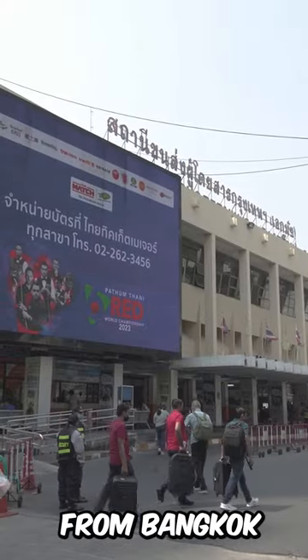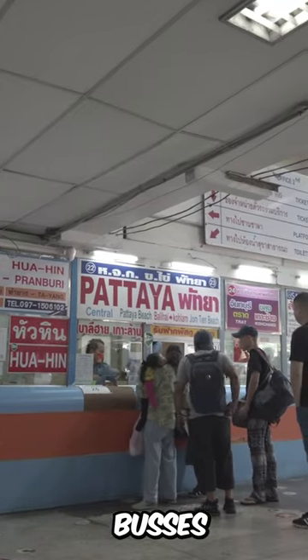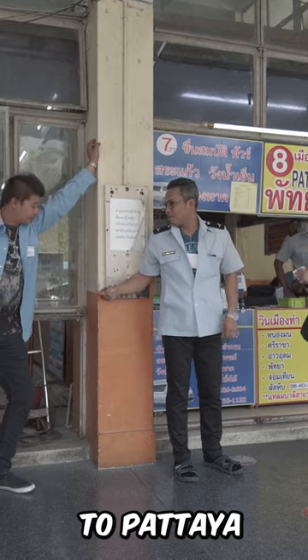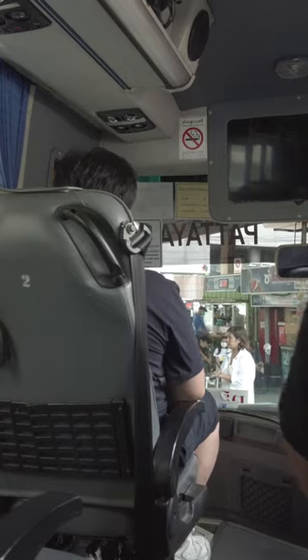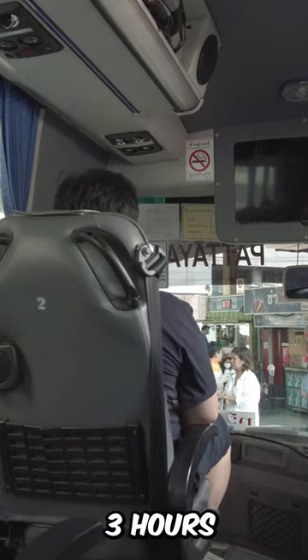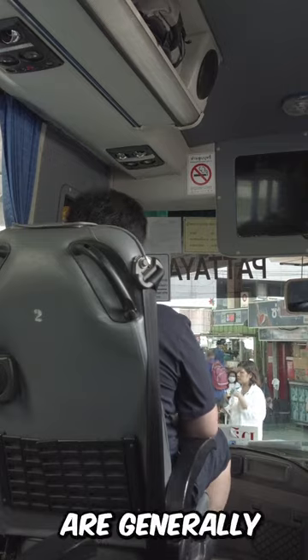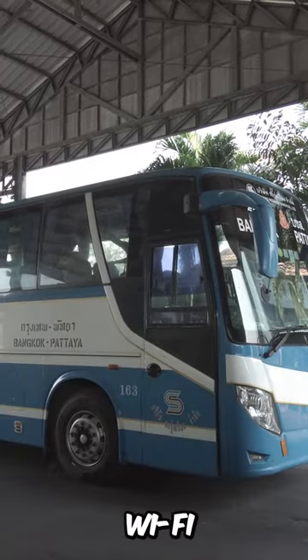There are several options to travel from Bangkok to Pattaya. By Bus: Buses run regularly from Bangkok's eastern bus terminal Ekamai to Pattaya's bus terminal, with departures every 30 minutes to an hour. The journey takes about 2-3 hours, depending on traffic and the type of bus. Buses are generally affordable and comfortable, with air conditioning and some even have Wi-Fi.